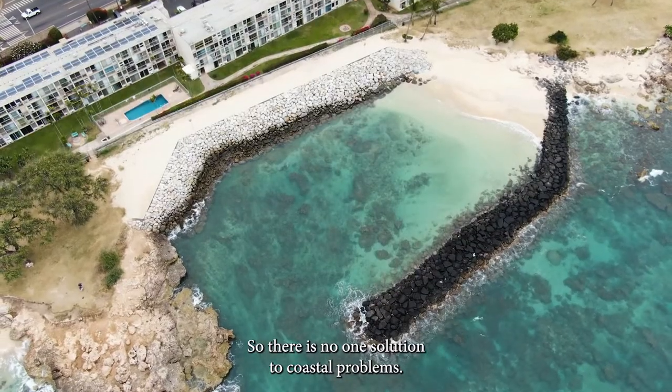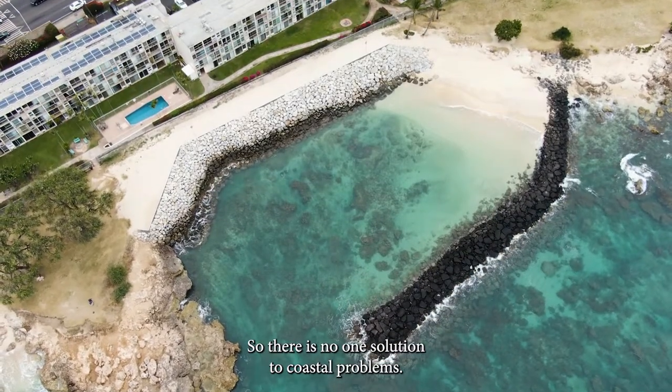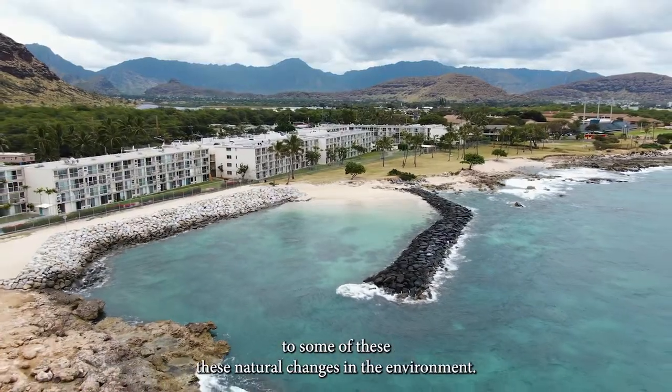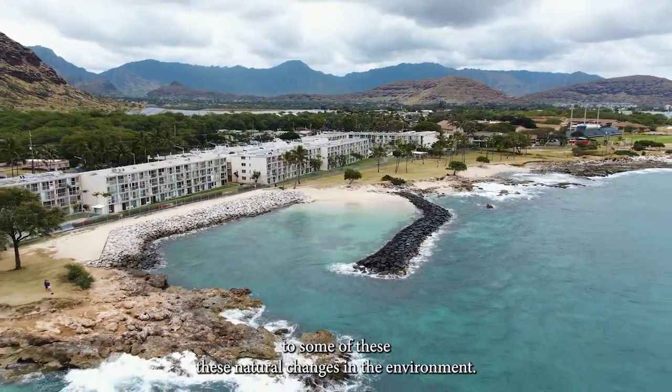So there is no one solution to coastal problems. There might be multiple approaches to adapt to some of these natural changes in the environment.